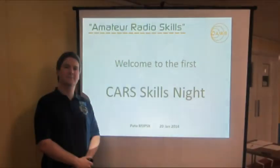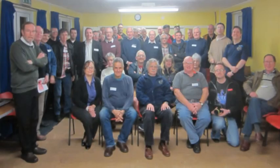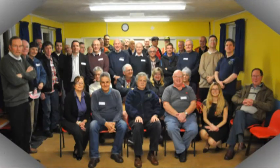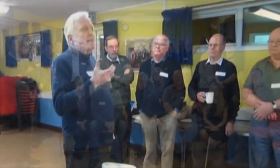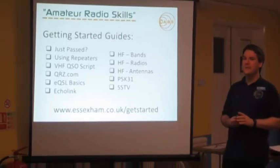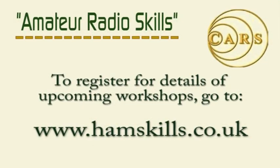Thanks to everyone who attended the first Amateur Radio Skills Session, a new initiative from the Chelmsford Amateur Radio Society. We hope to see you at the next one. The events are free to attend and open to all, regardless of licence level and club membership. For information on upcoming Skills Sessions, go to www.hamskills.co.uk.